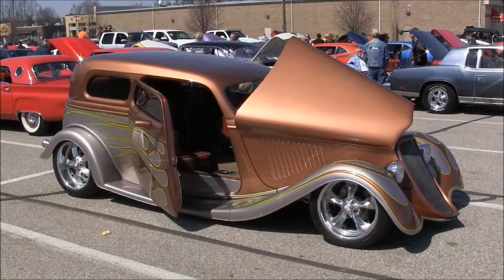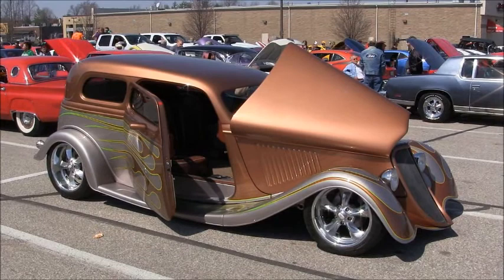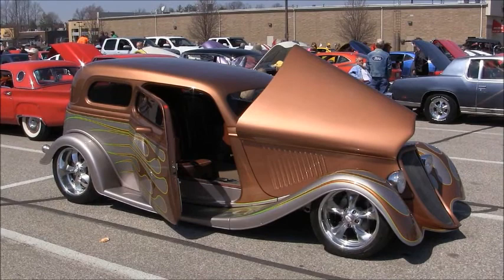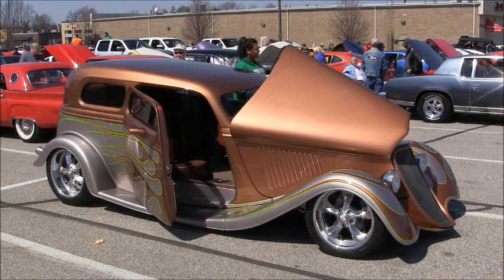This 1933 Ford Victoria belongs to Larry Gates out of Evansville, Indiana. It's got a 350 Chevy crate motor with a 350 transmission, Air Tech air ride, Boyd Connington wheels, a Curry rear end, air shocks, a computerized system, and key fob doors. It's all leather with a wraparound dash and Corinthian leather over color.